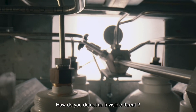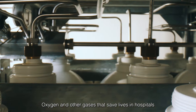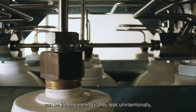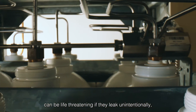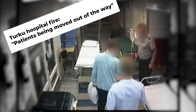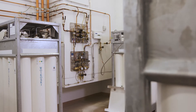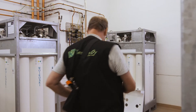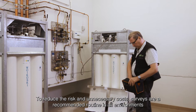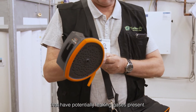How do you detect an invisible threat? You follow the sound. Oxygen and other gases that save lives in hospitals can be life-threatening if they leak unintentionally in the wrong place at the wrong time. To reduce the risk and unnecessary costs, surveys are a recommended routine in all environments that have potentially leaking gases present.